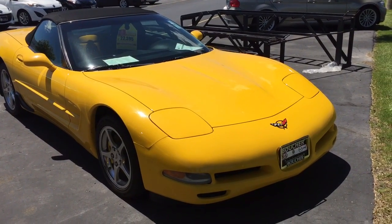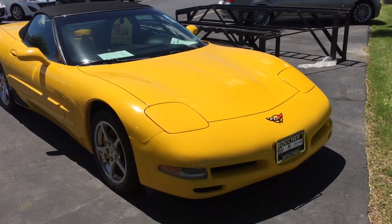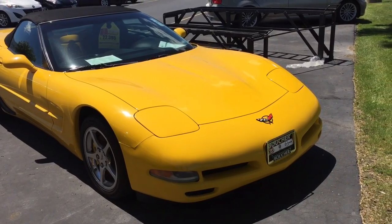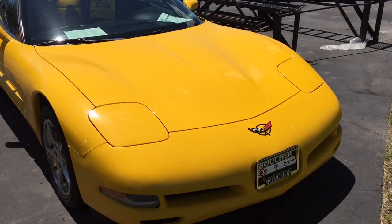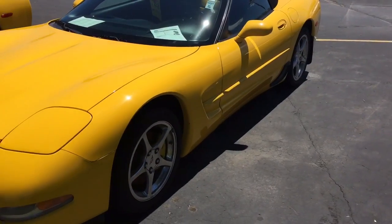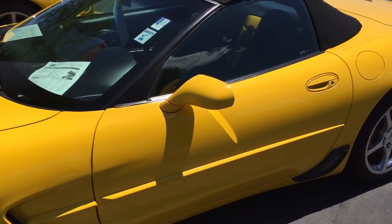Hi, this is Scott Westbrook with Boucher Imports, here to show you this really nice 2004 Chevy Corvette convertible. It's a very standout looking car with the chrome wheels and the yellow paint. It only has 58,000 miles and does have a clean Carfax.